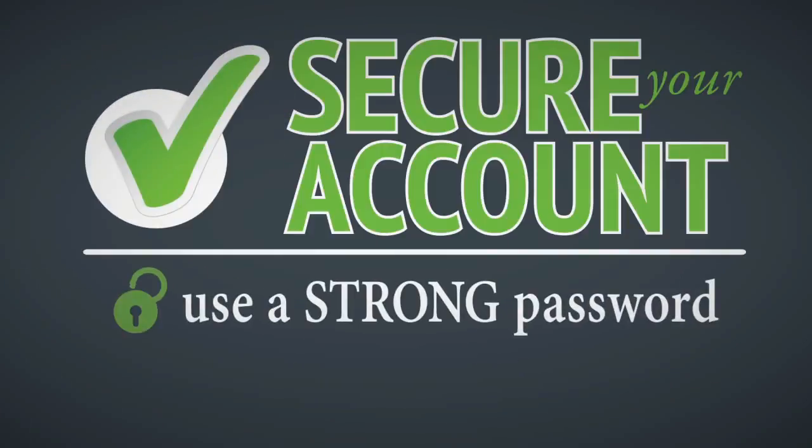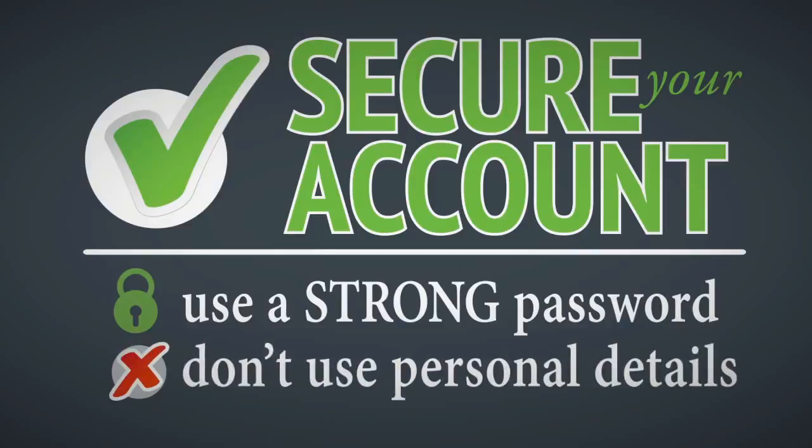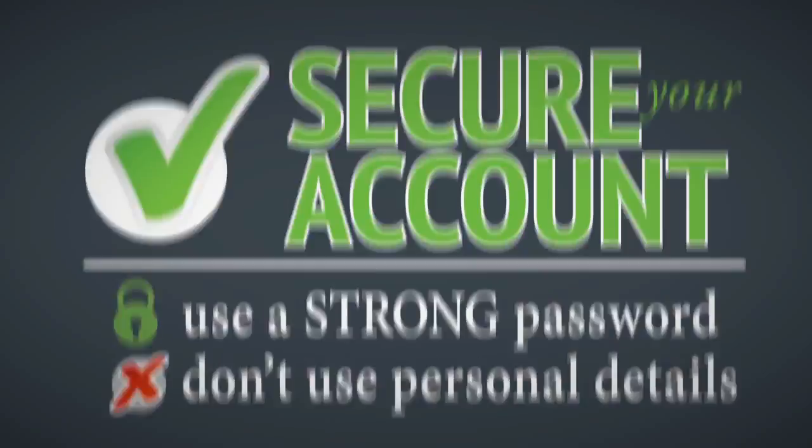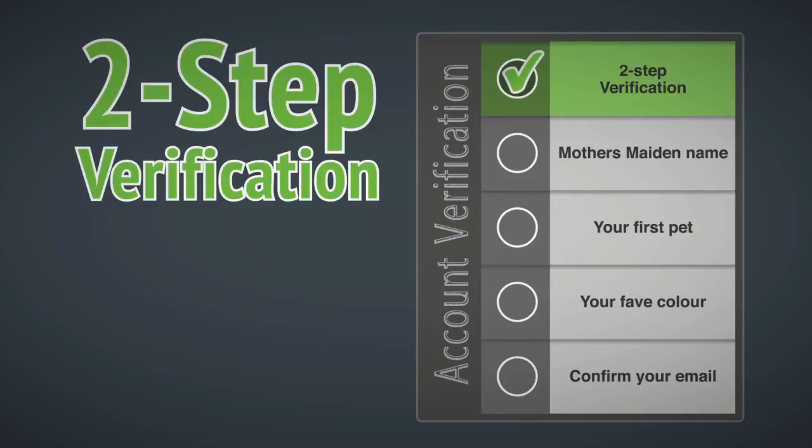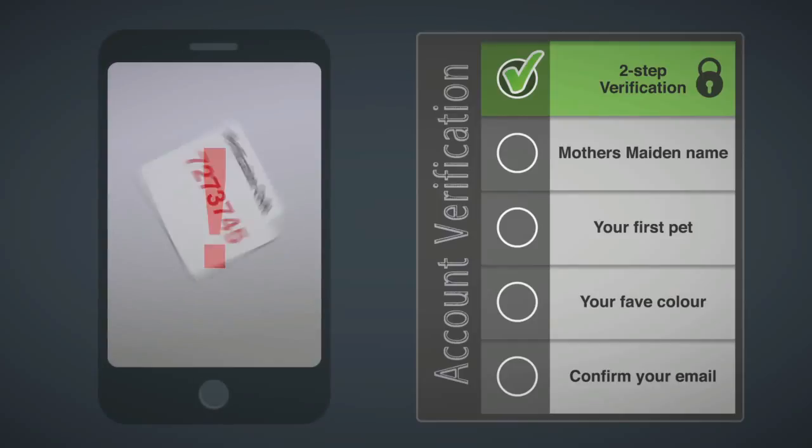Secure your account by using a strong password known only to you. Don't use personal information such as your birthday or postcode in your password, as they would be easy to crack by people who know you. If the option is available, turn on two-step verification.